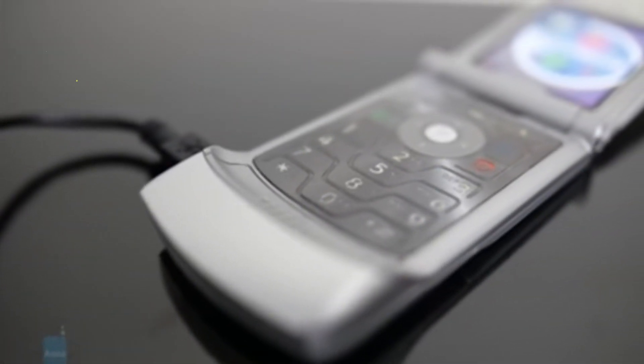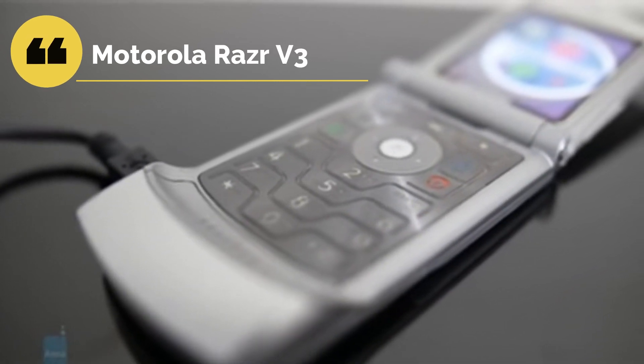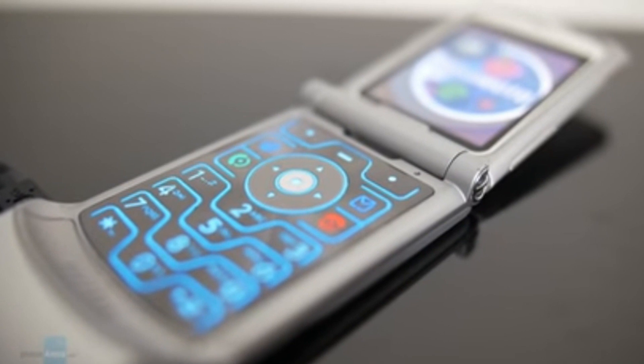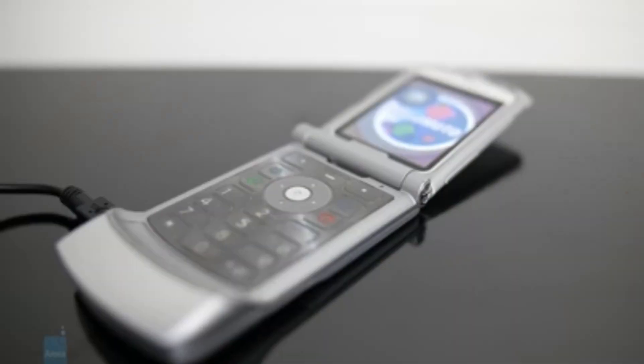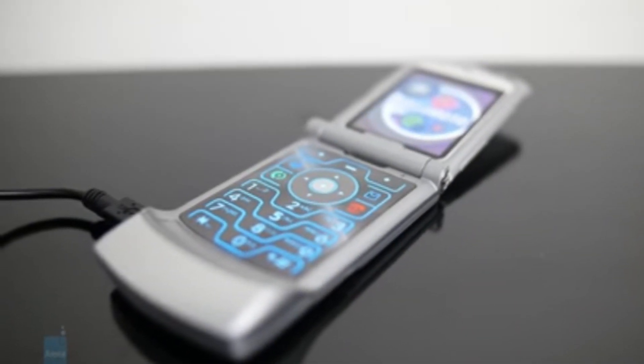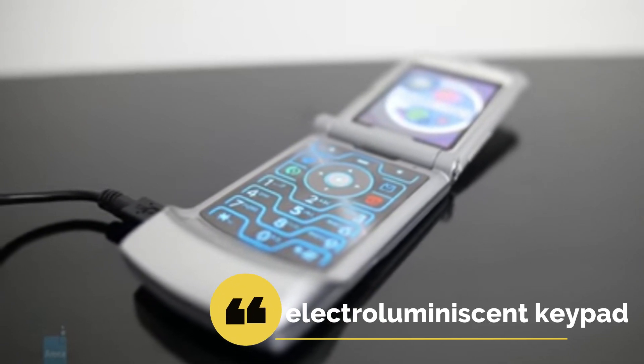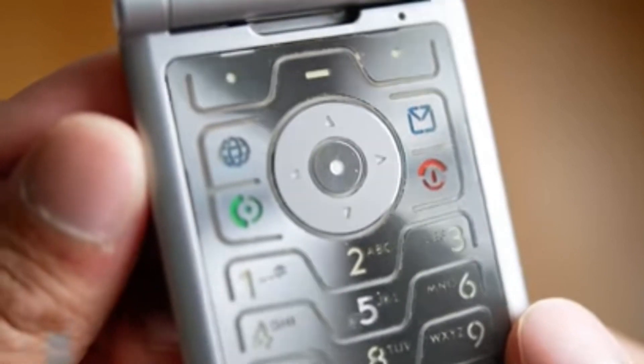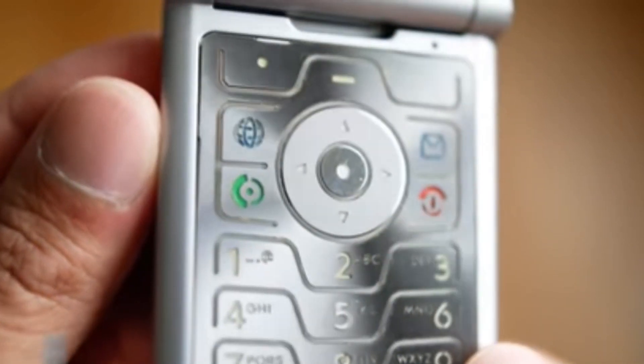In 2004, Motorola launched the Razr V3, one of the most popular fashion-oriented phones between 2004 and 2006. It sold over 130 million units and is the best-selling clamshell device of all time. It had an electroluminescent keypad — a totally different implementation compared to other backlit dialpads of that time. It was hypnotic in a way.